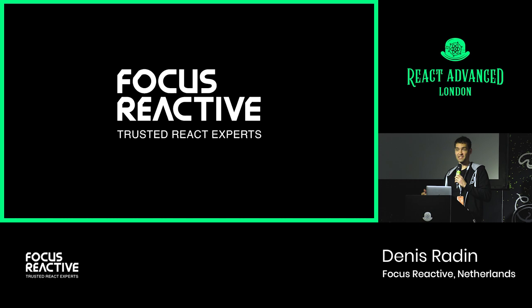My name is Dennis, and you may find me online as Pixels Commander. I work in a company called Focus Reactive. We are a team of React experts and senior developers. If you need to deliver some amazing lines of code, then call us — we are React developers on demand.